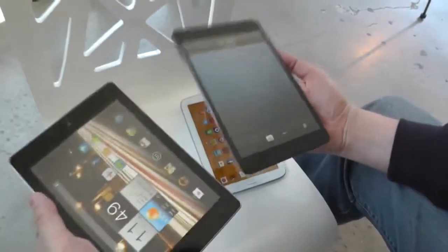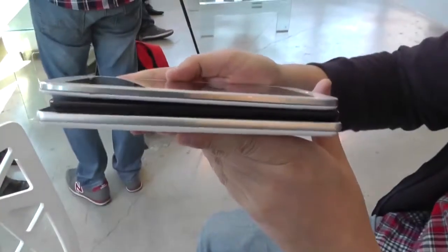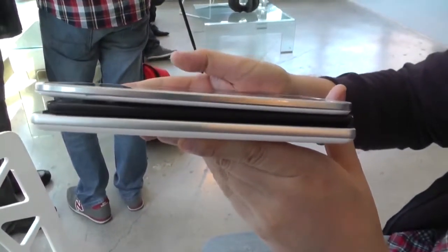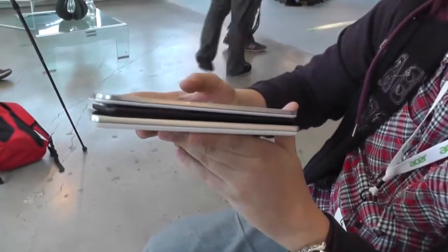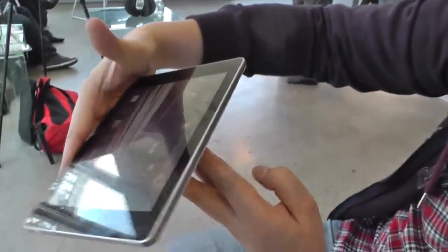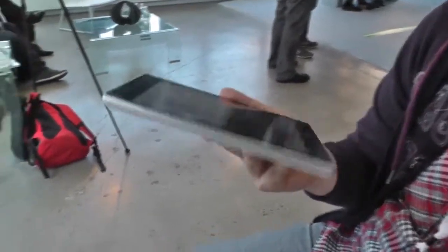All of these devices are roughly around 340 to 350 grams. Let's check out how thin they are. The iPad Mini, in terms of build quality, you can't beat this. The other devices feel a little bit cheap with all the plastic. And as you can also see, the Acer Iconia A1 is quite thick — I would guess that this is over 10 millimeters, definitely.